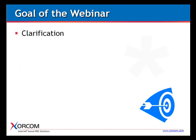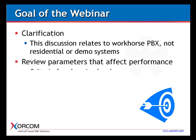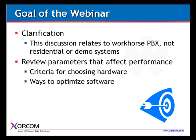Another clarification: the details we'll discuss relate to what I call a workhorse PBX — not something for residential use or a demo system, but a PBX needed for a very challenging environment with a high number of simultaneous calls required. We're going to review the parameters that affect performance, provide criteria for choosing the correct hardware, and give tips on how to optimize the software to get the best performance.